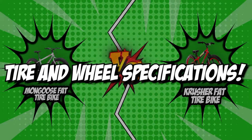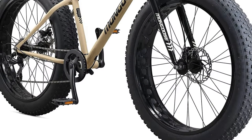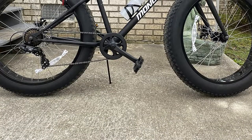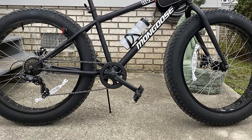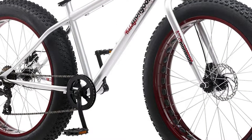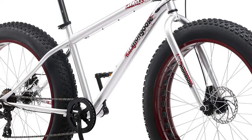The first category that these fat tire bikes will be going toe-to-toe with would be their tire and wheel specifications. The type of riding you want to do will dictate the size of your tires. Long trips across sandy areas will need bigger tires, so if you're planning a trip across the beach, we suggest you look for those. You'll also want to check the wheel size — if you're going to move faster, you're going to have to have bigger wheels.